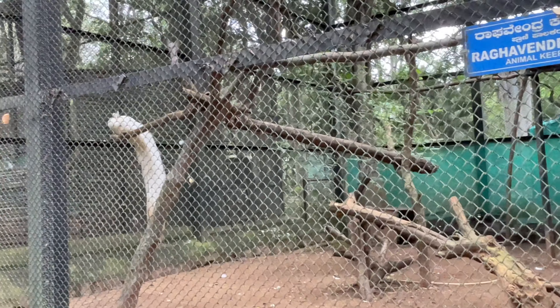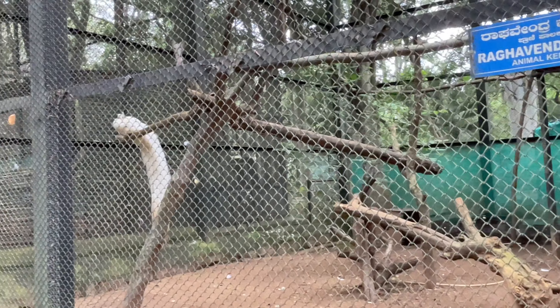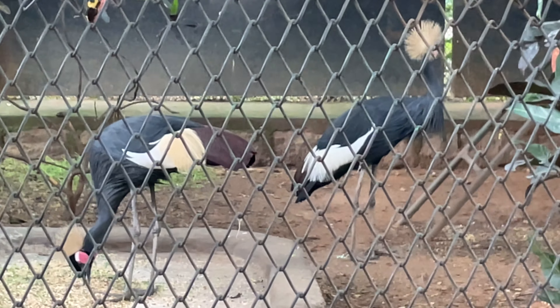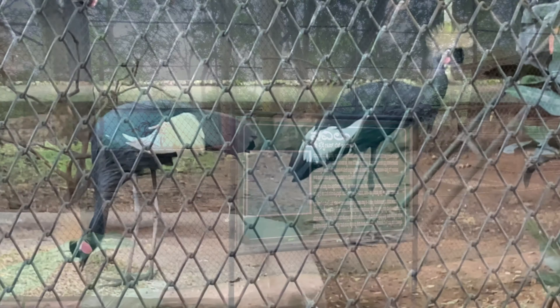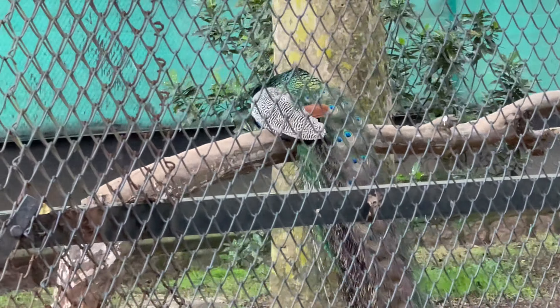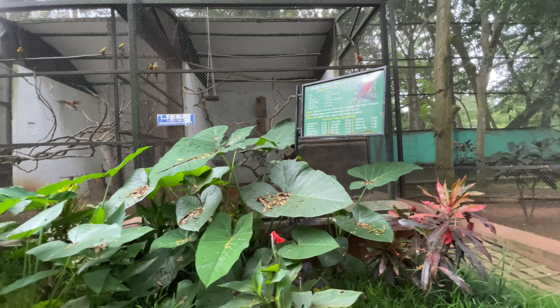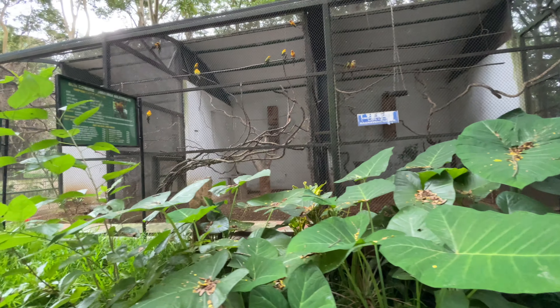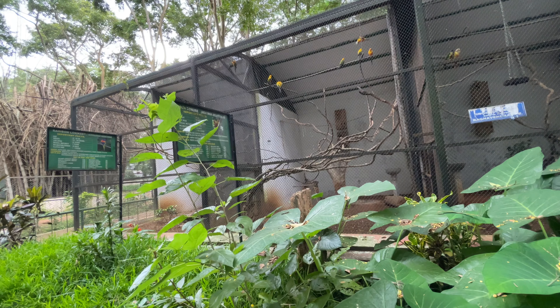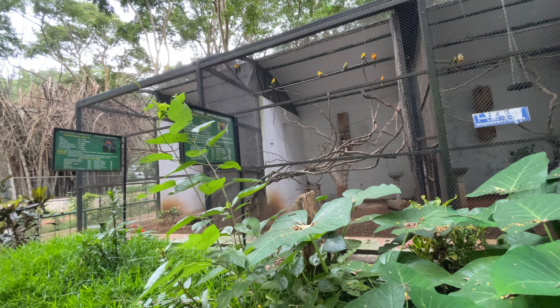White peacock! It has a crown and feathers. A peacock is here - I love peacocks. What is this? Lovebirds! Sun conure! Rainbow lorikeet - I'm definitely gonna see that.